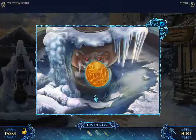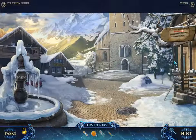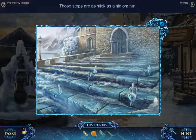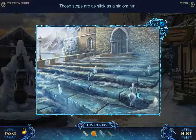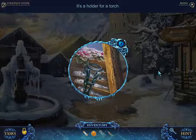Yay! A 50 euro piece — 50 centimes or euros, you know what I'm saying. Aw, that is a nice fountain. Those steps are slick as a slalom run and they're covered by weird ice figurines that are kind of creepy. Over here we've got a holder for a torch — where to find a torch?